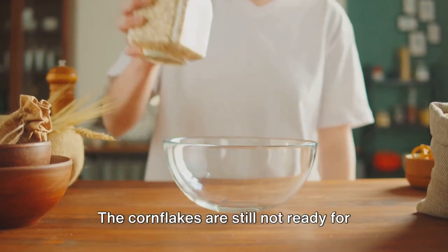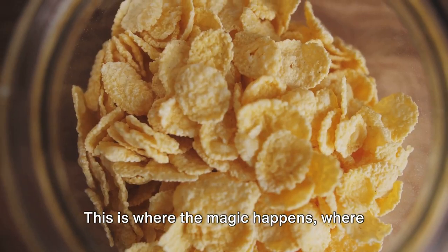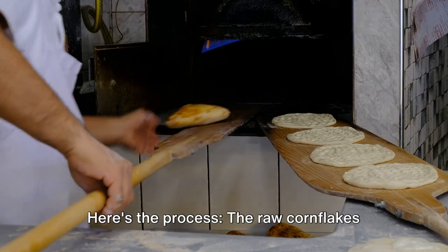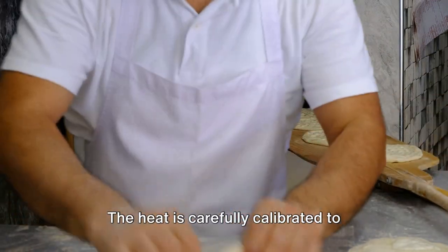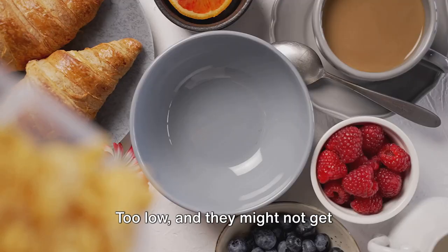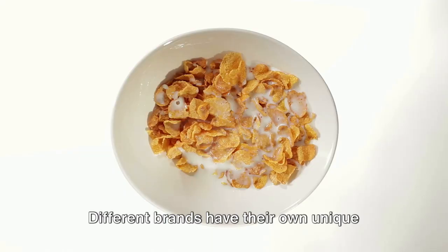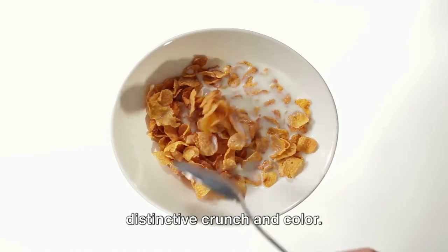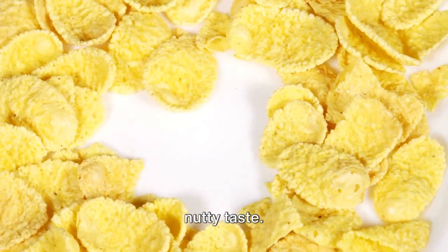The cornflakes are still not ready for your breakfast bowl — now we're diving into the toasting stage. This is where the magic happens, where the raw cornflakes are transformed into the golden crispy flakes that we all know and love. The raw cornflakes are conveyed into a massive oven, where they are toasted at a precise temperature. The heat is carefully calibrated to achieve that perfect balance between crunch and flavor — too high and the flakes could burn, too low and they might not get sufficiently crispy. Different brands have their own unique recipes for toasting cornflakes, varying the temperature and duration to create a distinctive crunch and color. Some prefer a lighter toast for a delicate subtle flavor, while others opt for a deeper toast to bring out a robust nutty taste.